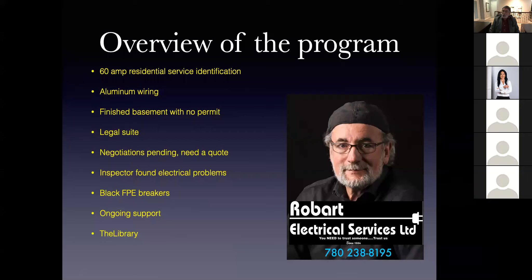Now we're going to get into the tools that were developed for you. One of them was negotiations pending and you need a quote — that was huge over the years and proved to be an incredible tool. Next we get into inspectors found electrical problems and how Robart Electric can help. We're also going to talk about FPE Federal Pioneer Black Breakers, ongoing support, and the big new one we just finished developing called the library.